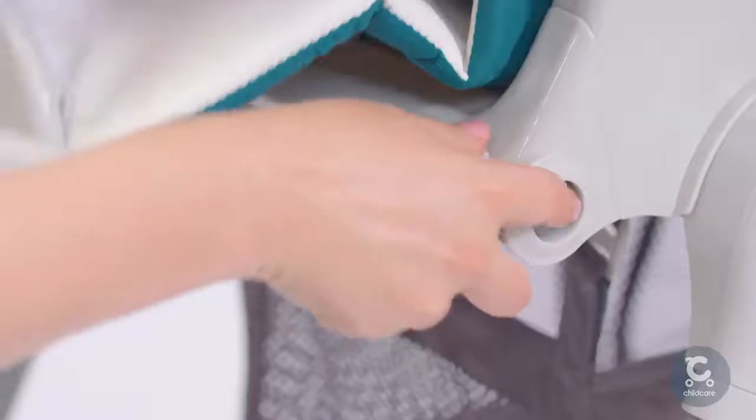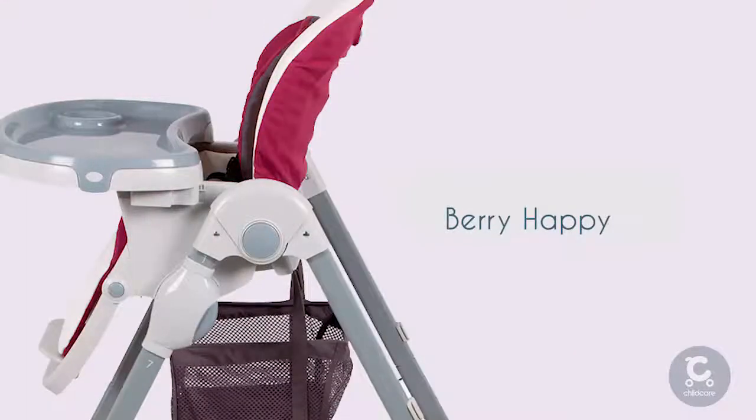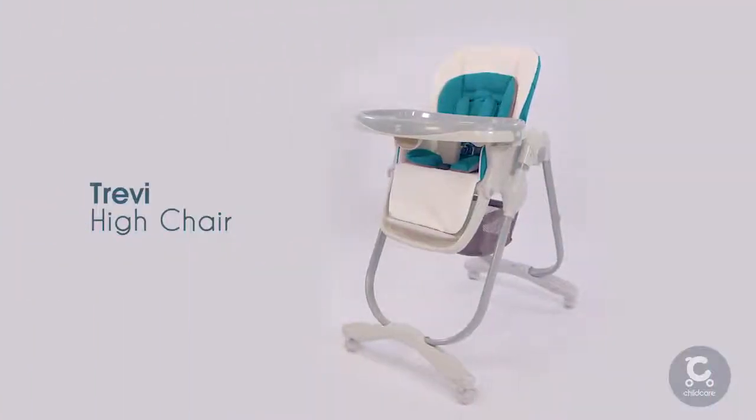With its sleek modern design and bright eye-catching colors in ultramarine dream and very happy, the childcare Trevi high chair is the perfect addition for every mealtime.